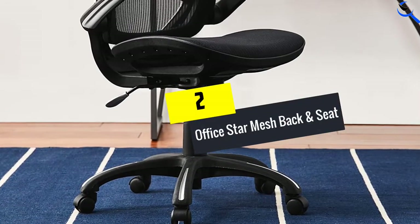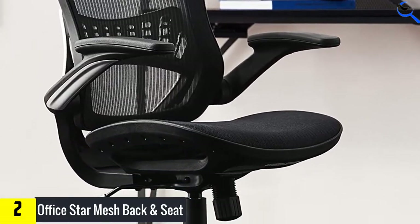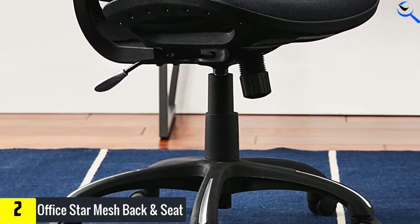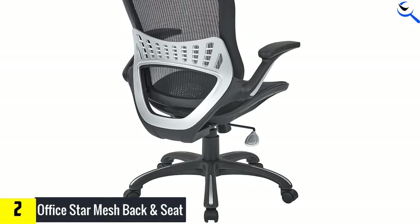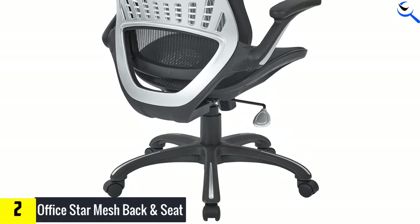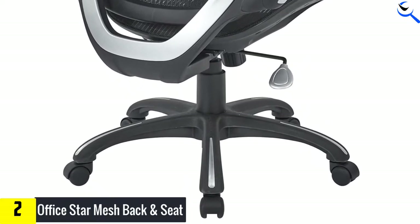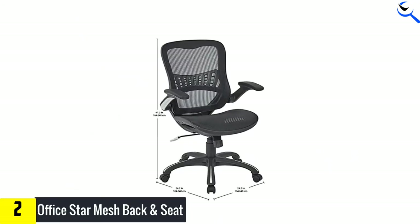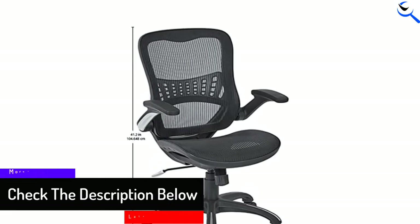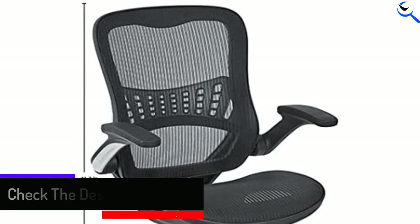At number 2, we have the Office Star Mesh Back and Seat. This is a breathable mesh seat with one-touch pneumatic seat height adjustment for comfort. The chair has a lumbar cushion that supports your lower back and enhances the natural curve of your spine. It has an adjustable synchro tilt that enables you to tilt at a 2-to-1 ratio for good circulation and weight distribution for maximum comfort. Furthermore, the chair has padded flip arms with sturdy silver accents to keep your hands relaxed. It has dual-wheel non-scratch casters suitable for all floor types, and it is constructed of sturdy heavy duty materials to withstand everyday use and increase durability.